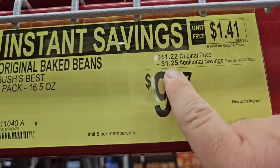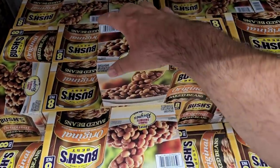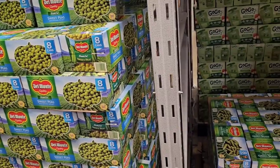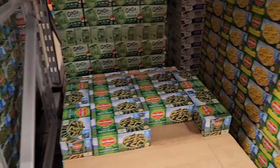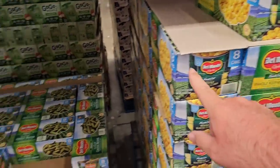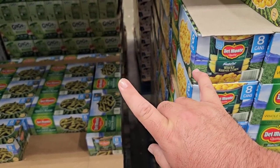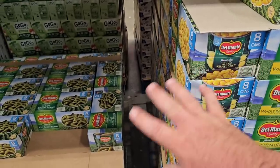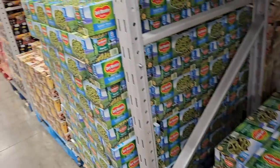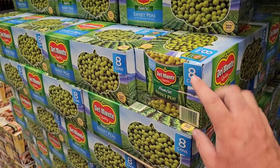A little bit of a deal on the eight-pack of Bush's original baked beans — $11.22 regular price, $9.97 on sale this week. These are the 16.5-ounce cans though, not the big giant ones. Pretty much anytime I come to Sam's Club or Costco I stock up on Del Monte peas, green beans, or corn. $7.78 for the corn and green beans — still less than a dollar each. At Kroger this week, Del Monte canned vegetables are on sale for a dollar, so if you don't have a Sam's Club membership now's a good time. The peas are $8.38 here, a little over a dollar, but they've been going up everywhere.